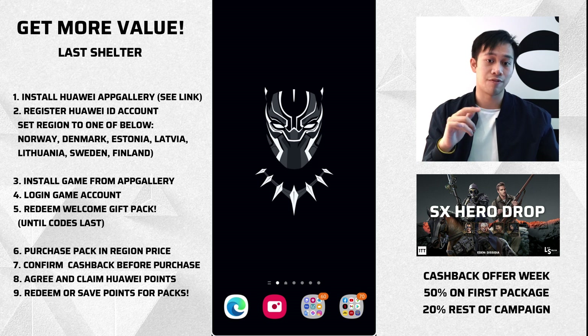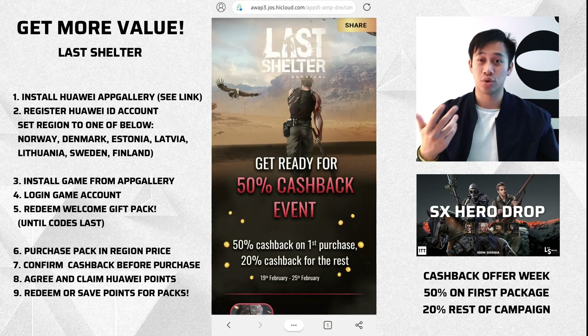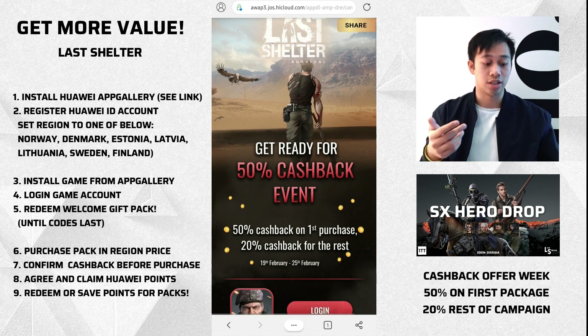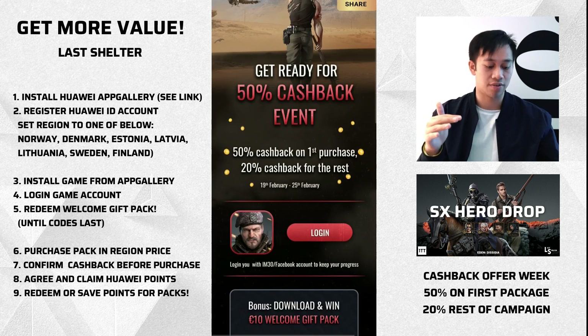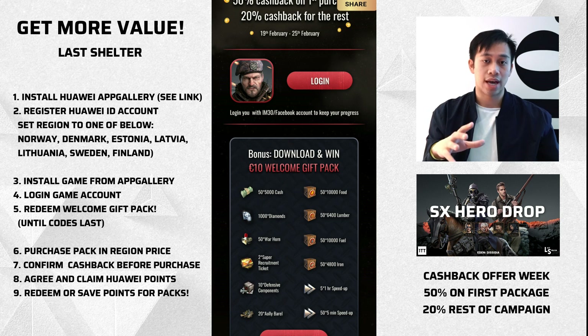What you want to do is click the official link down below, which is going to take you to a Last Shelter campaign splash page so you can see what it's all about. You'll see 'Get Ready for the 50% Cashback Event,' and it highlights all the details — it runs from February 19th to the 25th, 50% on your first purchase, then 20% cashback for any purchases thereafter. You need to make sure that your account in Last Shelter is bound to IM30 or Facebook — just do it through IM30.